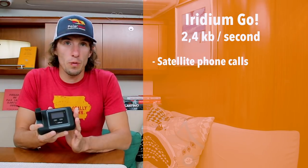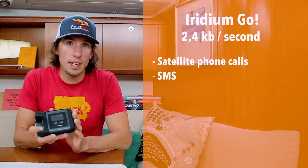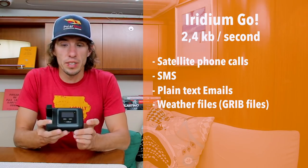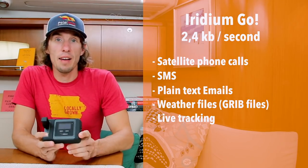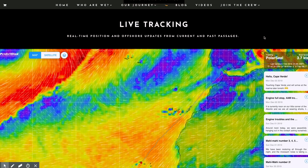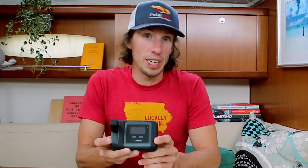With the Iridium Go we can get things like cell phone calls, SMS, very basic emails, and weather files called GRIBs. In addition to all of that it has a live tracking functionality which we have incorporated on our website. But other than that we're not going to be surfing the web or looking at YouTube.